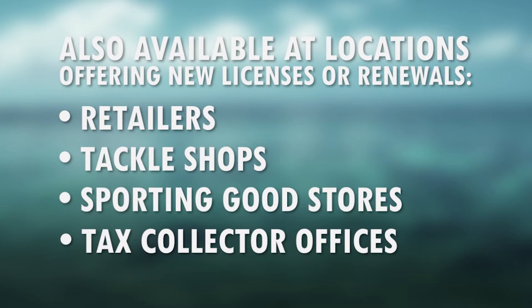You can also sign up when renewing and purchasing a saltwater fishing license at any retailer such as tackle shops, sporting goods stores, and tax collectors offices.